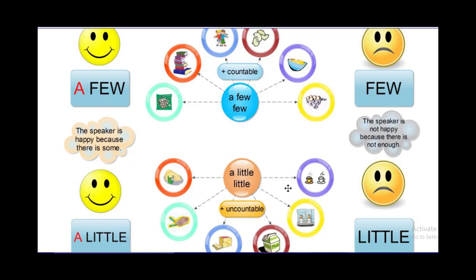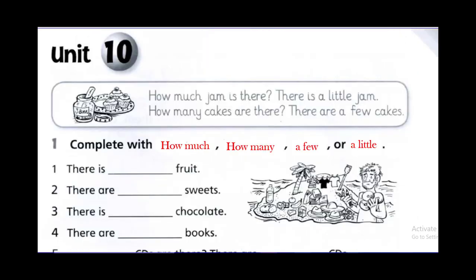So again: a few with countable, a little with uncountable. Now in our lesson today we are going to write in the grammar practice book, so please bring your grammar practice book open to unit 10, bring your pencil. At the end of this video you are going to have a worksheet on the website, and we are going to do the homework from the first video.